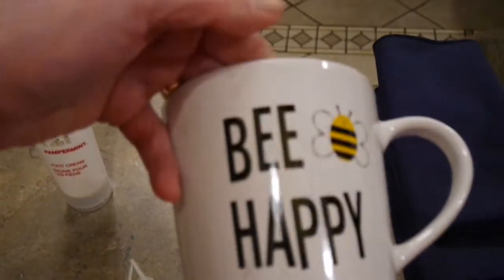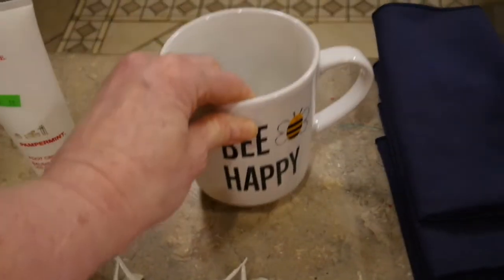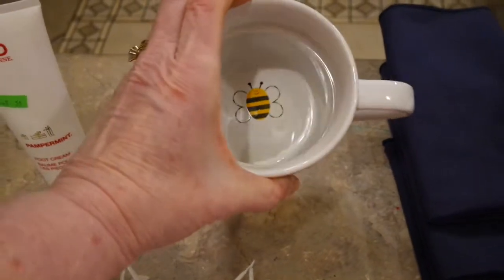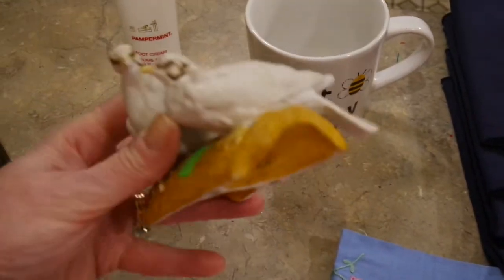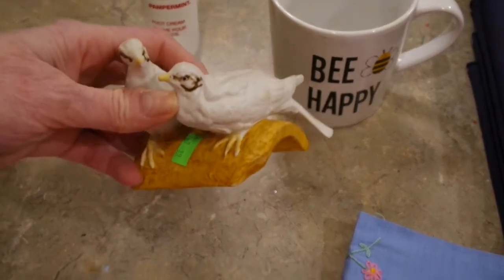My husband is a beekeeper, so I thought this coffee cup was so cute with the bumblebee at the bottom and 'Be Happy' on both sides. It is a nicer, big coffee cup. I've been collecting birds for a long time and I just thought these two little white doves were super cute for 99 cents — they didn't appear to be dollar tree quality.